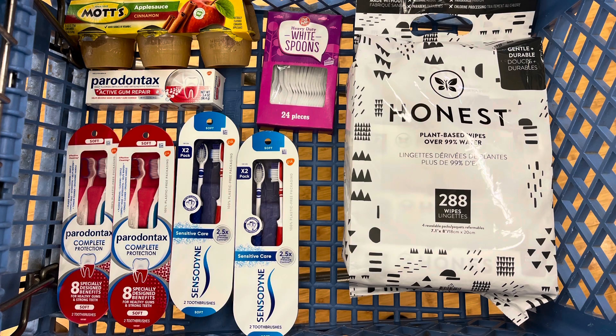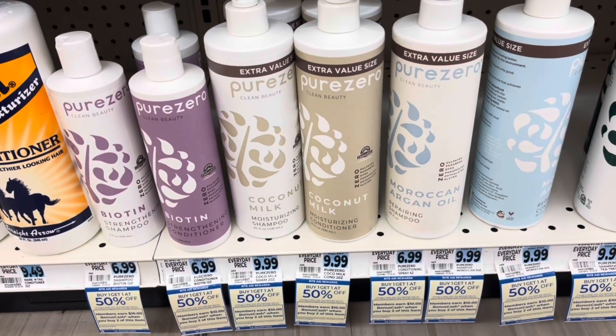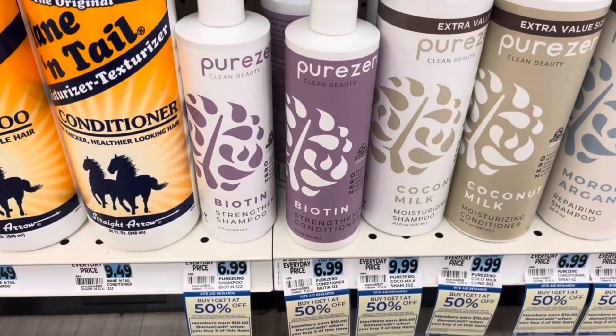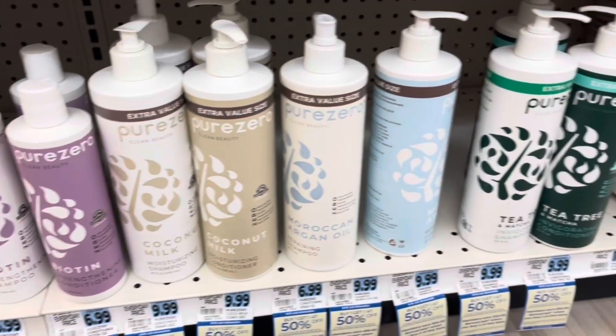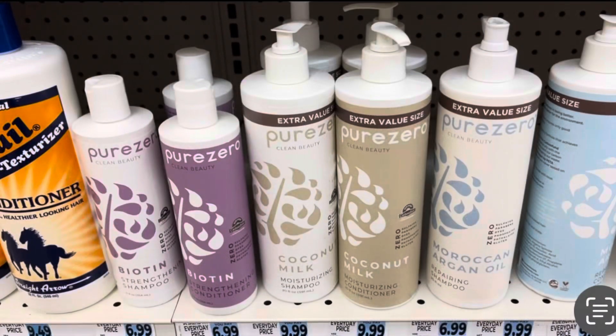Let's move on to transaction number three — I'm working on a different Rite Aid account. I'm doing the Pure Zero again. My store has three small ones at $6.99, so I'm grabbing those three plus one bigger one at $9.99. For all four, that totals $23.96, but I'll get back $20 in bonus cash, making four of them just $3.96.